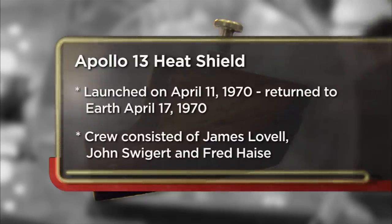I decided to come to the pawn shop today to sell my piece of Apollo 13 heat shield. I think it's priceless, actually. But I'm thinking somewhere around $50,000, $60,000.